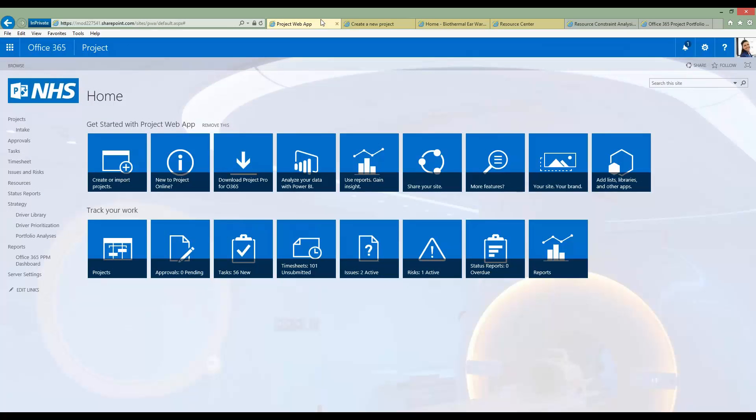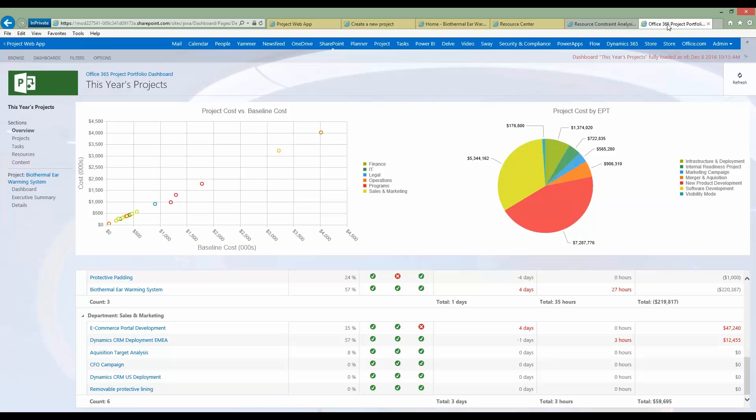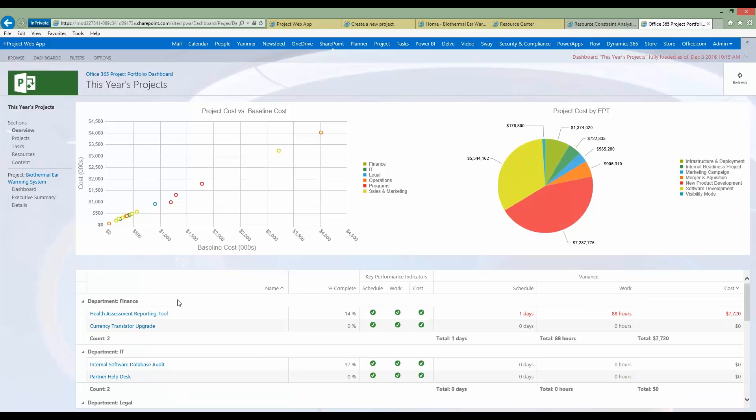Moving on to reporting — starting with the recently launched Office 365 Project Portfolio Dashboard. On the initial overview dashboard you can see a series of reports: project cost versus baseline cost, a pie chart depicting spend by different types of projects, and a breakdown of all projects grouped by departments. For each project you can see various KPIs against schedule, work, and cost. It's mostly green ticks, but you can also see variance — showing quickly which projects you need to focus on and drill down into.